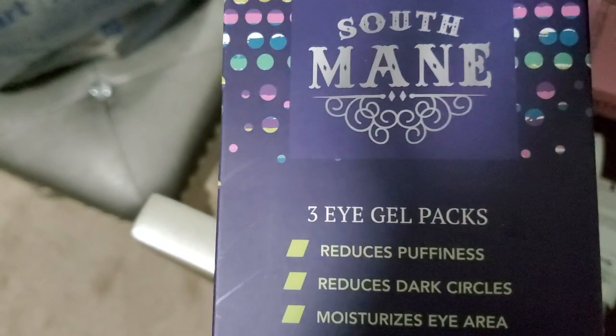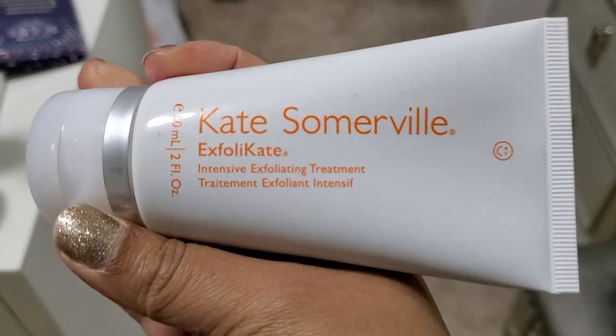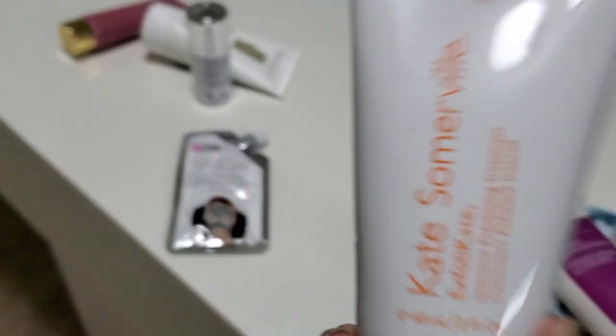What are these? Eye gel packs — I can use these. This Kate Somerville Exfoli Kate burned the heck out of my skin, so I'm going to pass this on. This one as well, I'm going to pass that on.